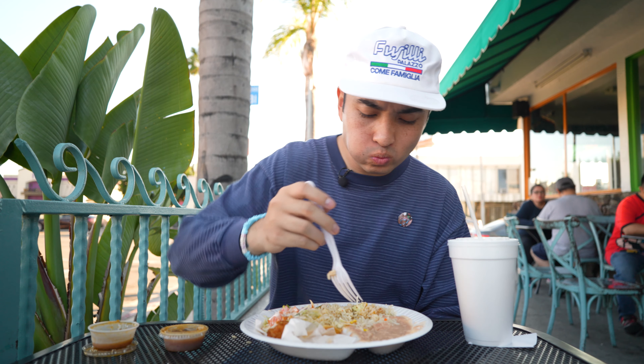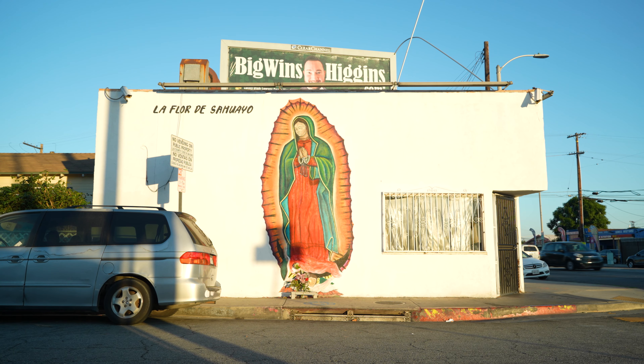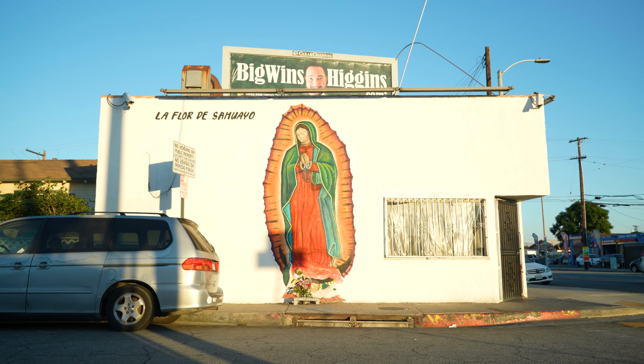We had to end the tour here on Whittier Boulevard — one of the most famous streets out here on the east part of Los Angeles. Super fire mariscos — you guys definitely need to come to these spots and check them out. Thank you guys for watching. In the cut, we're out.